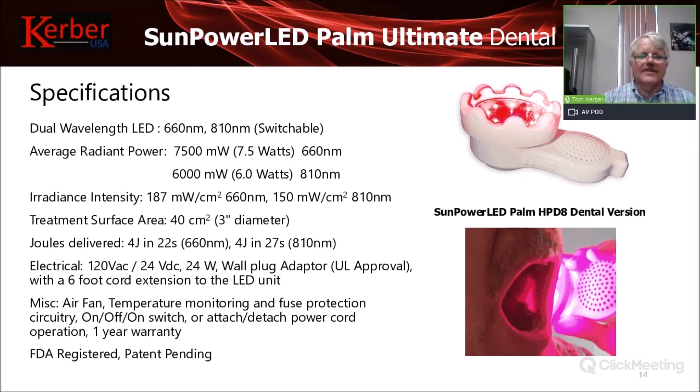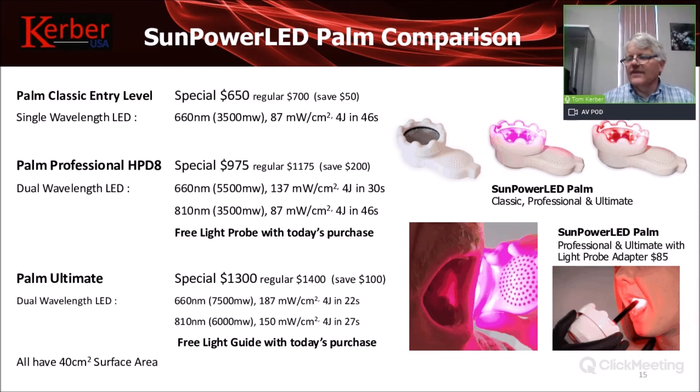The Palm Ultimate is essentially the Palm Professional on steroids: 7,500 milliwatts at 660 nanometer and 6,000 milliwatts at 810 nanometer. The large treatment area combined with higher intensity results in even shorter treatment times — four joules in 22 seconds at 660 nanometer, and four joules in 27 seconds at 810 nanometer. Both wavelengths are beneficial, and you can switch between them with a flip of a switch. All safety features are built in.